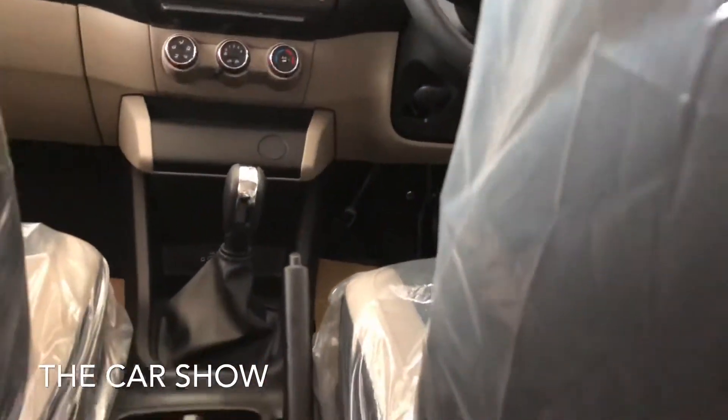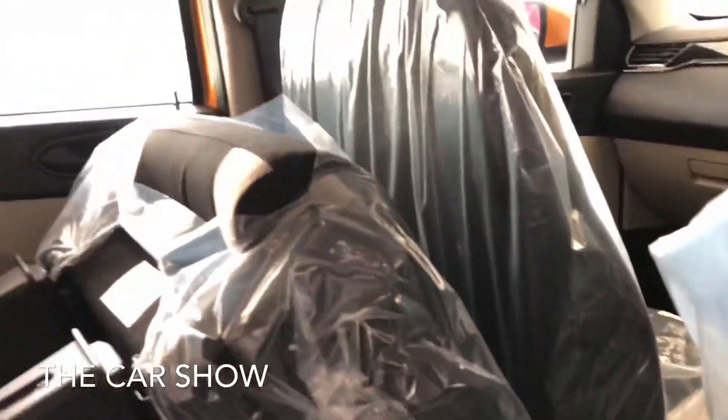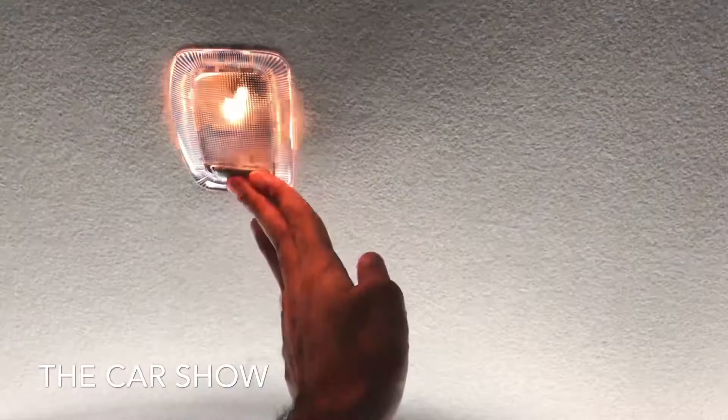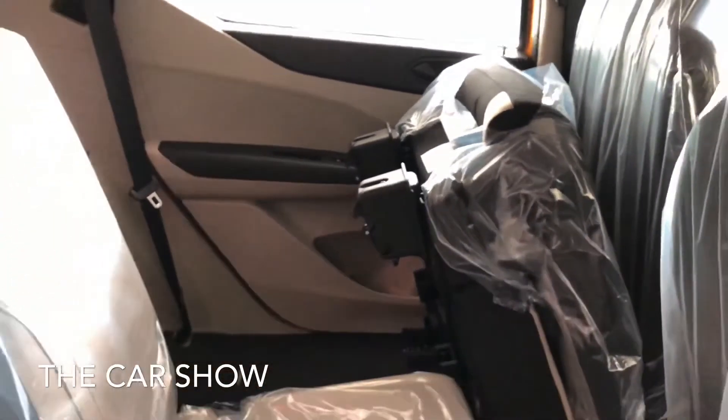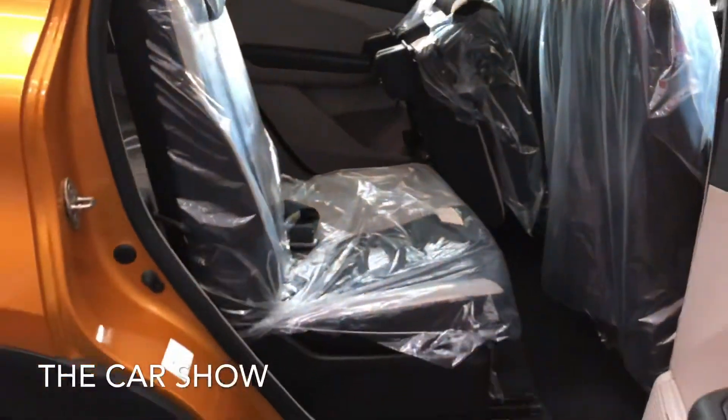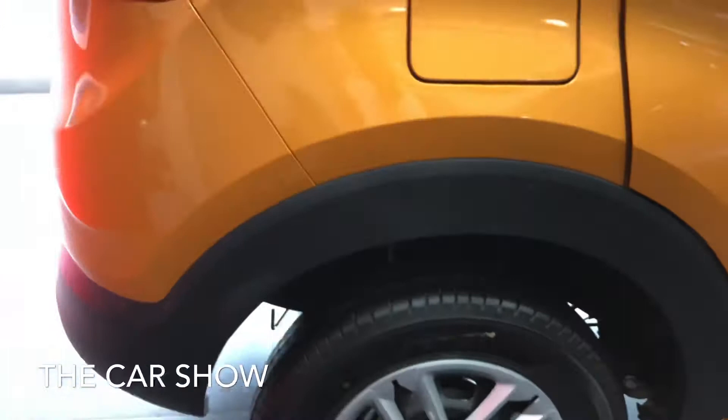My height is 6 feet and I can sit comfortably in the driver seat with adequate headroom. A cabin light is also provided. The total length is 3990 mm, width is 1739 mm, ground clearance is 182 mm, and the wheelbase is 2636 mm.